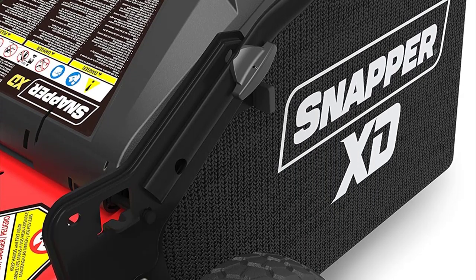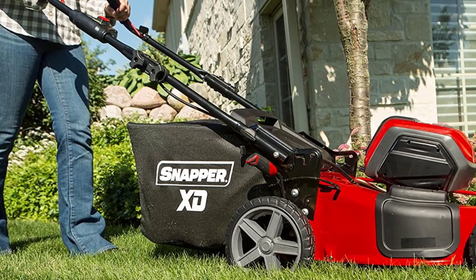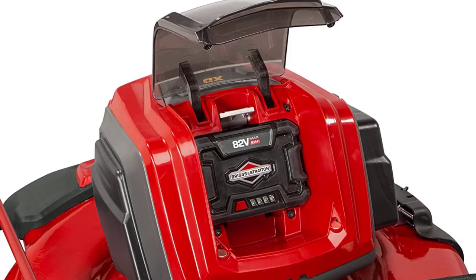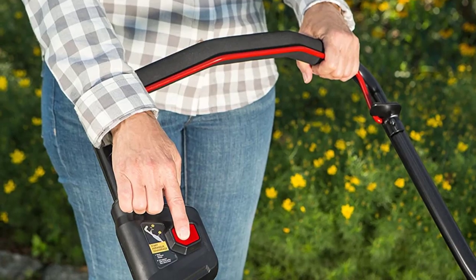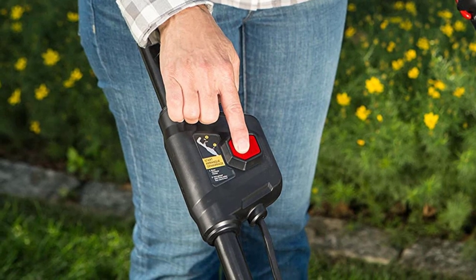A powerful Briggs and Stratton 82-volt max 2Ah lithium-ion battery provides all the power needed to get the job done. The battery is easily removed with a press of a button. The short charge time and long run time make this Briggs and Stratton battery a huge bonus, and it comes with a rapid charger.